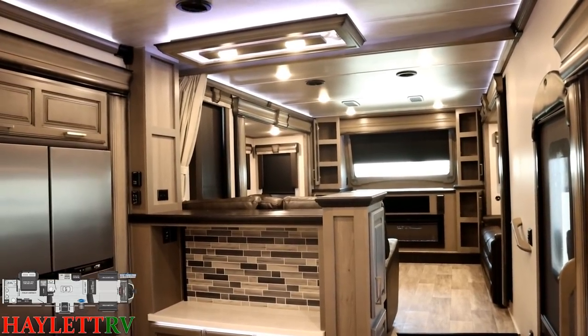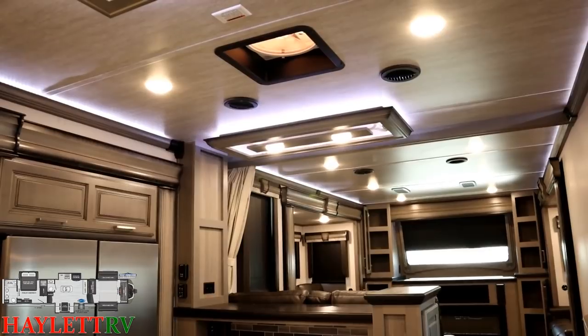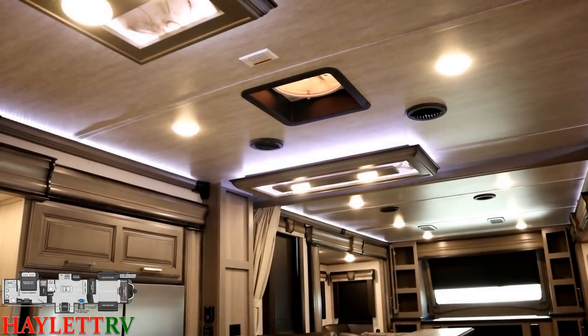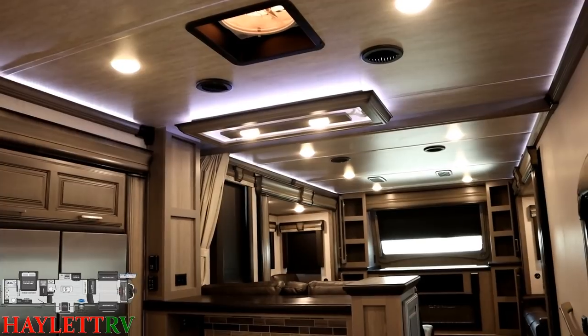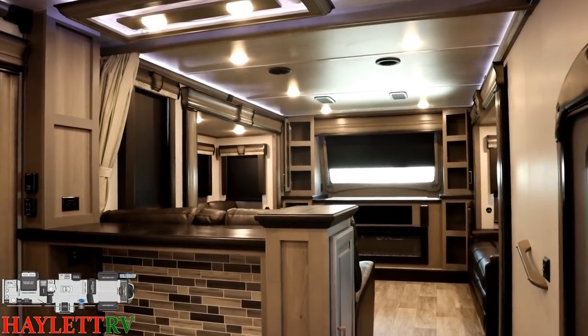We'll come back to the kitchen in full detail in just a minute, but first there's a little wall control switch that will help you activate that rain-sensing Max Air vent fan up there, so you can get that sweet, awesome airflow and not have to poke at it with a broom to turn it off and on.